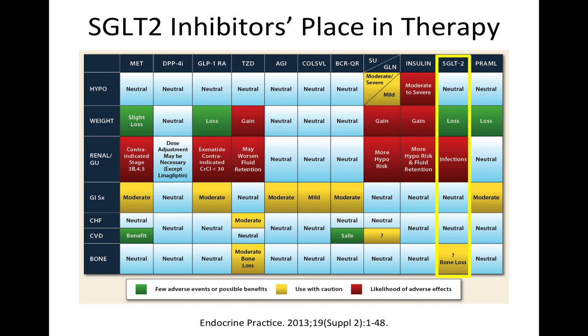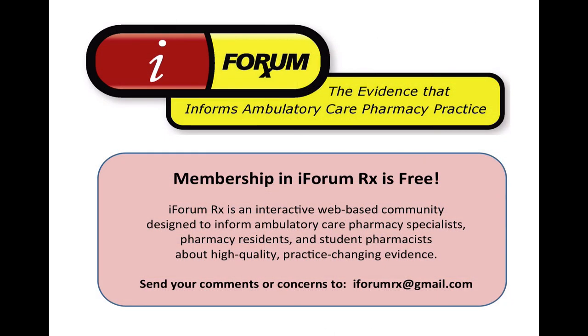What are your thoughts about the Cantata SU trial? How should the evidence be applied to patient care? We would love to hear your thoughts and welcome your comments. Thank you for viewing this Capticast. This broadcast was brought to you by iFormRx, examining the evidence that informs ambulatory care practice.